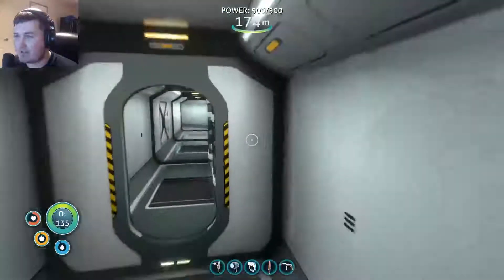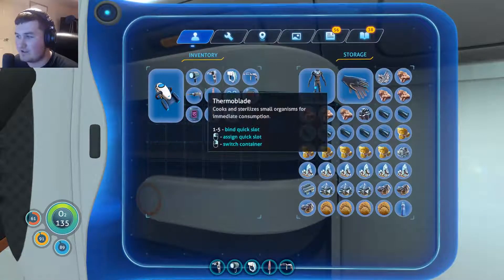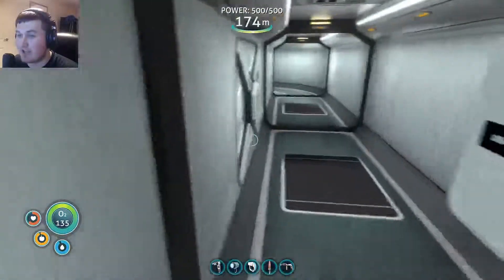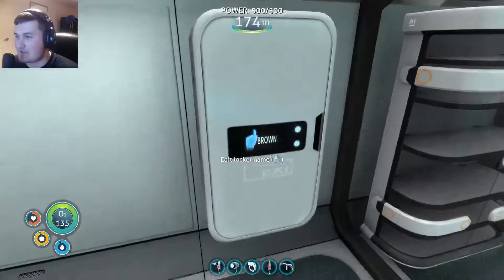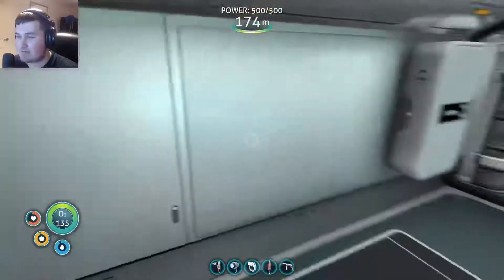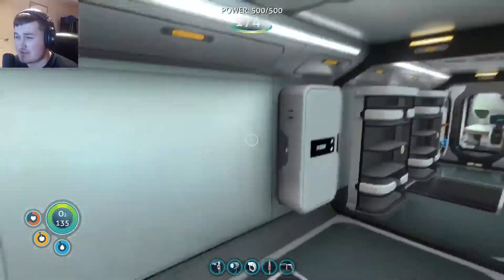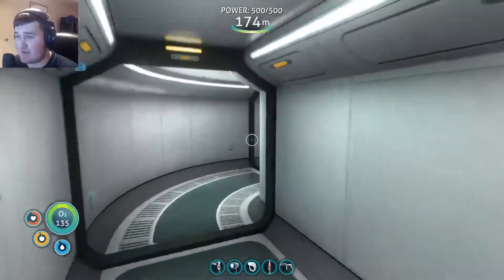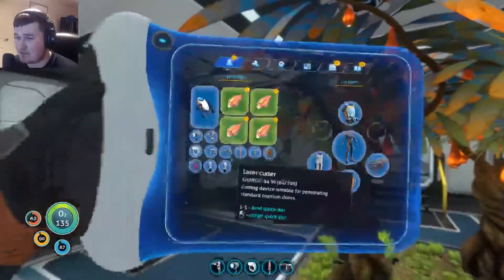There we go, I've got the reinforced dive suit on. I no longer need the radiation suit, well not now anyway. Jay Brown, I've got your locker back. I'm going to get the other guy's locker back too - I think his name was Declan. I may be wrong about that, but both of your lockers are going to be back up sooner or later.